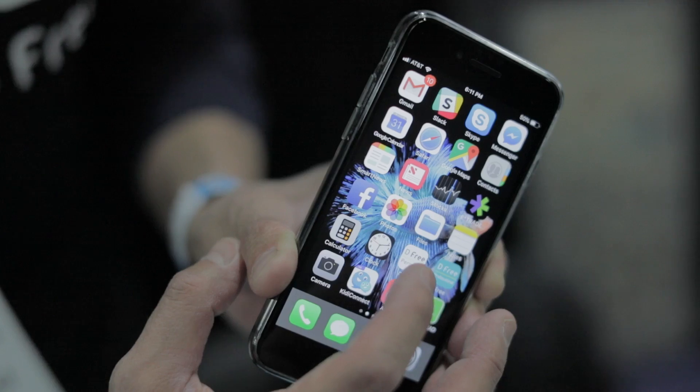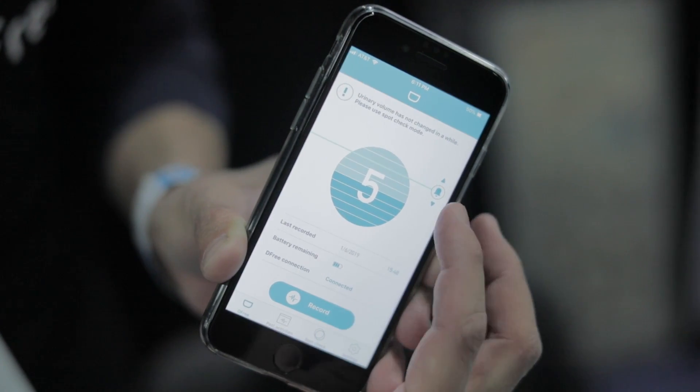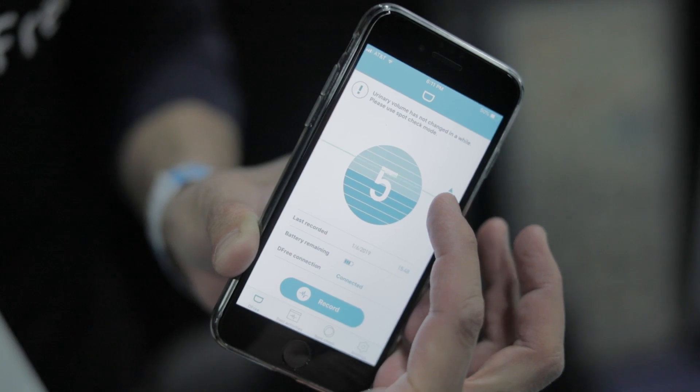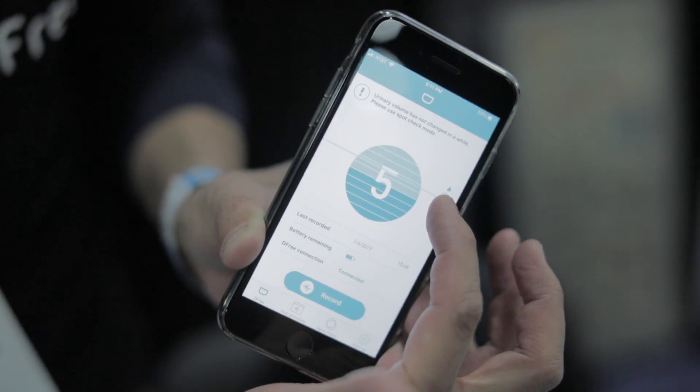What we try to do is prevent accidents from happening by telling you how full your bladder is. There's a smartphone app which tells you how full your bladder is — a numerical value from zero being completely empty to ten being completely full. You can set the threshold for notification, and when it hits that threshold, you get a little ping telling you that you need to go to the bathroom.